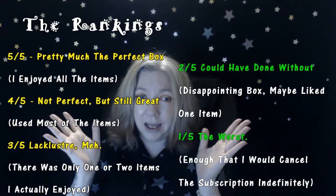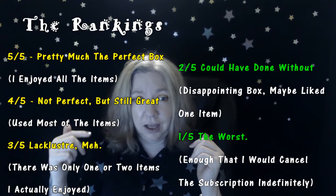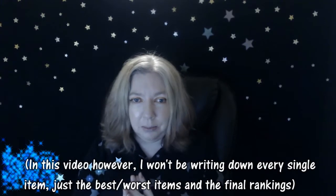This video is probably going to be a long one because I did have a lot of one-offs. What I mean by one-offs are subscription boxes I only got one or two of, and what I thought about them as a whole, and if I would ever consider turning these one-offs into an actual subscription. I rank my subscription boxes from five out of five down to one out of five stars, and I list most of the items I got in the box.